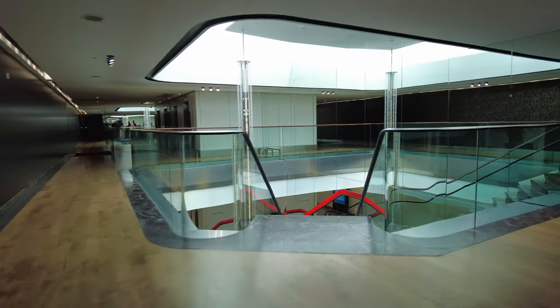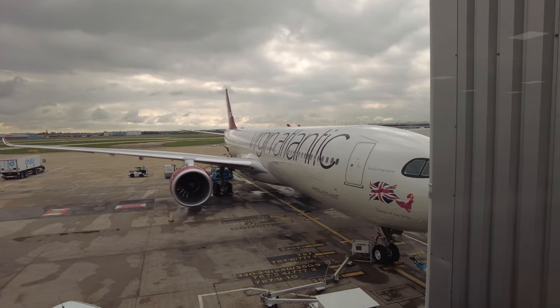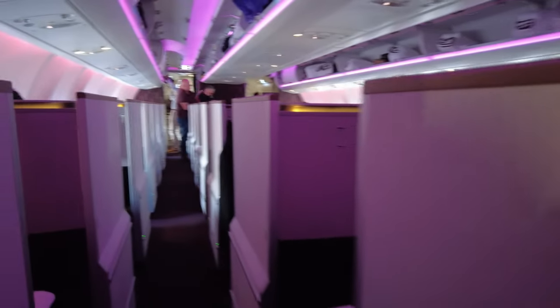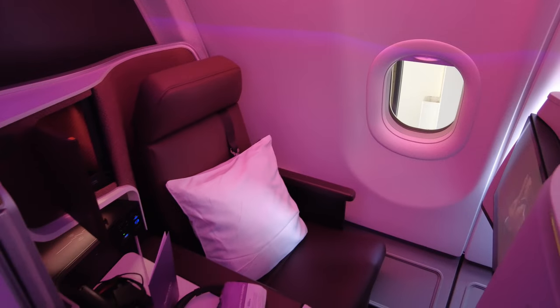I left the lounge and made my way to the gate, where I saw the A330-900neo we'll be flying on today. Down the jet bridge and onto the plane, the crew checked my boarding pass and pointed me to my seat. I love the purplish ambient lighting in the cabin — and here's my seat, 8A.